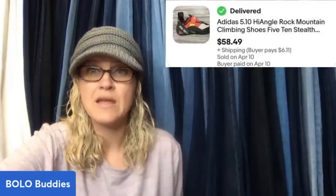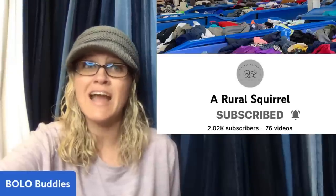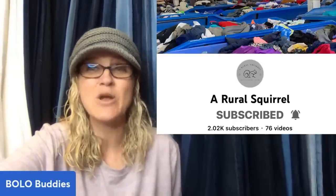We are going to get started with some big money bolos. The first item is a pair of climbing shoes used to scale the sides of mountains. They're super unique to their purpose and sell pretty quickly. Make sure the toes are in good condition or else they're not worth picking up. These were in great shape — found at the Denver Goodwill Benz. I paid $1.18 for them by weight, listed for $64.99, and accepted a best offer of $58.49. This one comes from Rural Squirrel — definitely go check out her YouTube channel, she has tons of Goodwill Benz content. These are Adidas rock mountain climbing shoes.